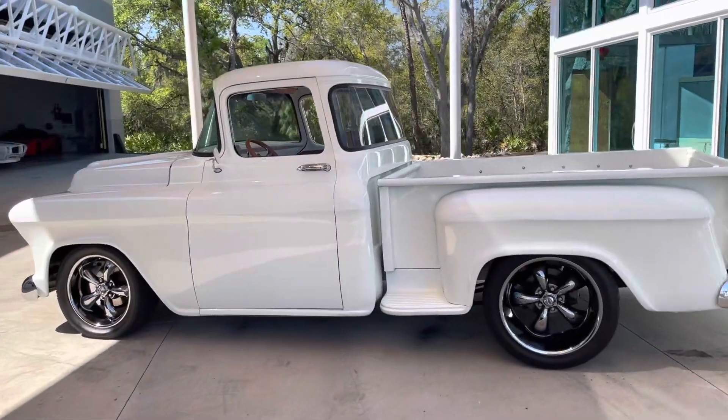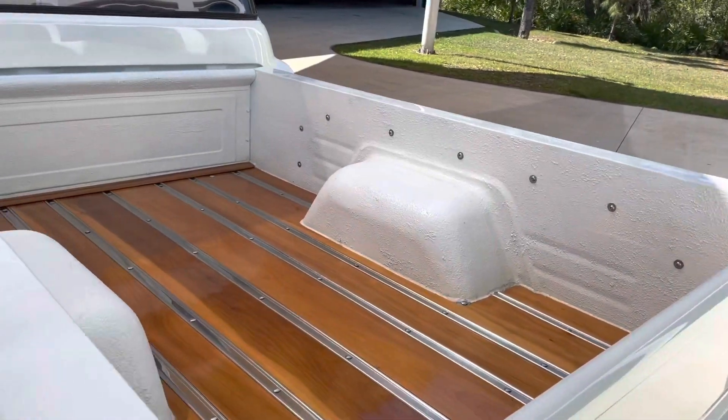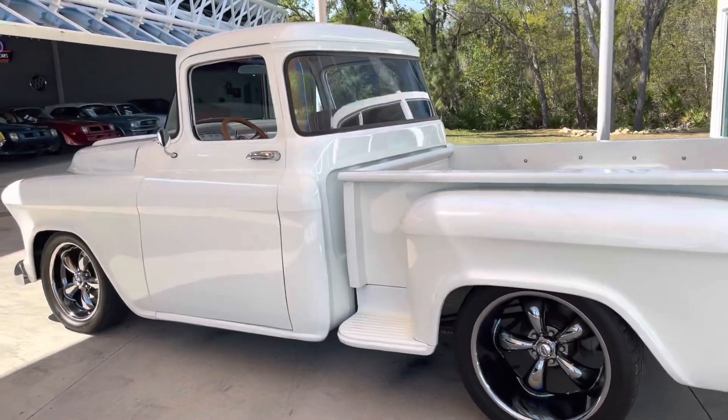As you can see, this truck is real clean. You got the wood grain bed, all of the chrome — everything is just beautiful. No pitting, no rusting. Those rims set it off.